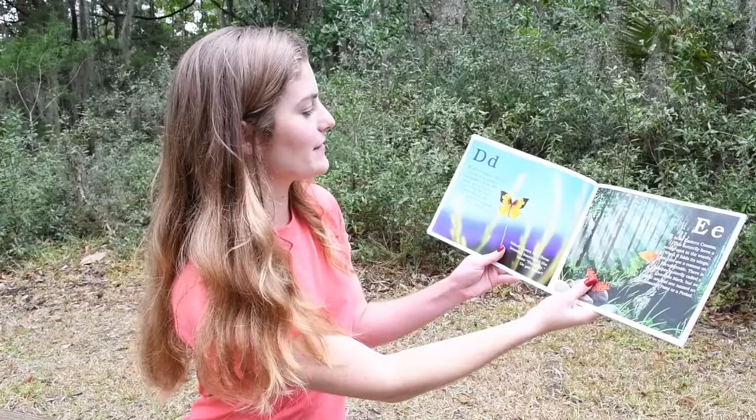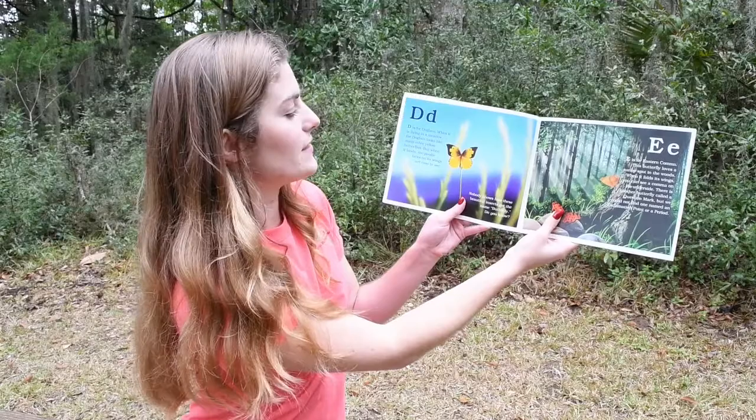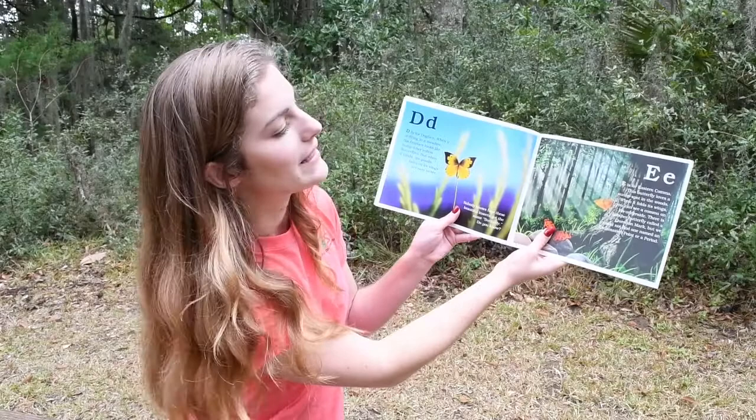D. D is for Dogface. When it is flying in a meadow, the Dogface looks like many other yellow butterflies. But when it lands, the poodle faces on its wings are easy to see. Nobody knows how these beautiful insects got their name butterfly. Do you know?